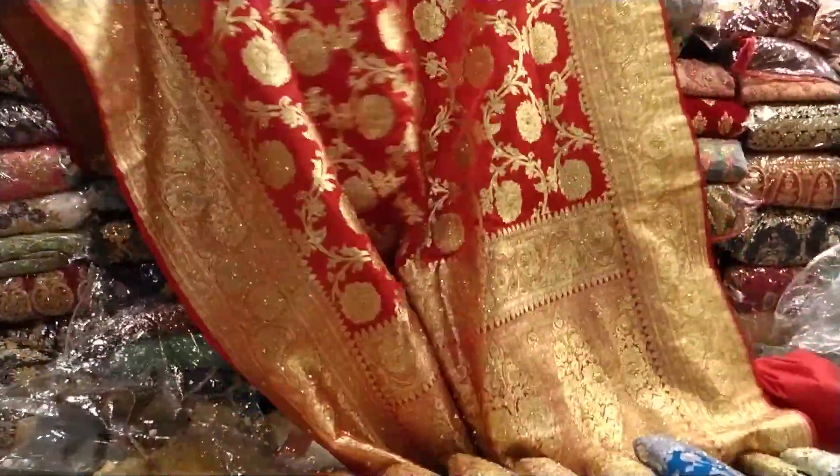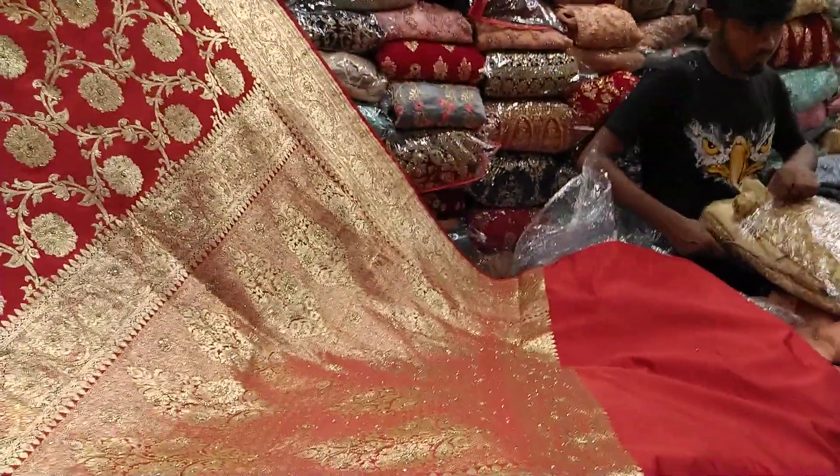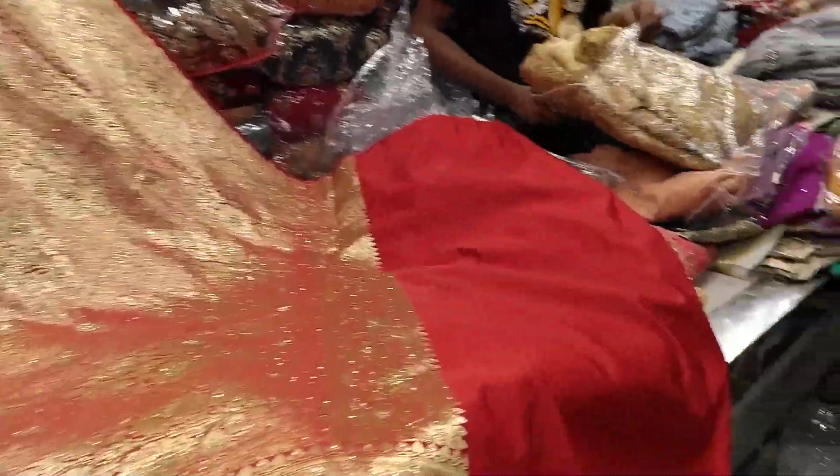Hello friends, asalamu alaikum. This is a very beautiful banner collection. It's a blouse piece.